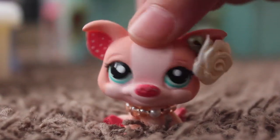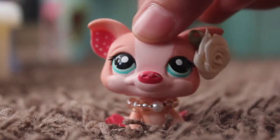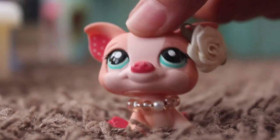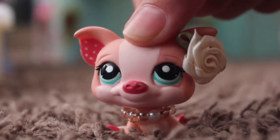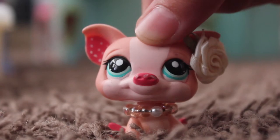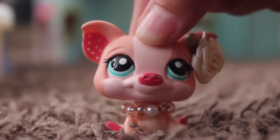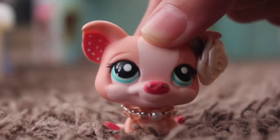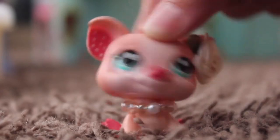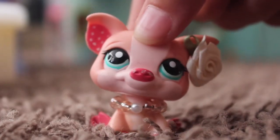Hey guys, Piglet here, and welcome back to another video. A few days ago we went to go pick up some LPS and I totally scored. Before we start this video, I just want to let you guys know that I am not bragging or anything like that. If I came off as bragging or boasting, I'm sorry — I did not mean to. I'm just really excited and you're gonna be really surprised what I got.